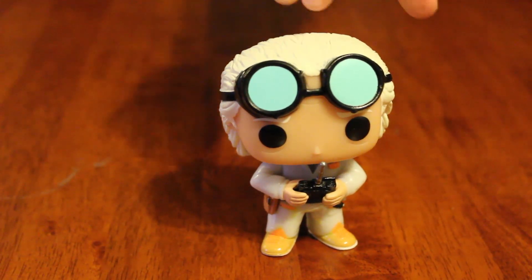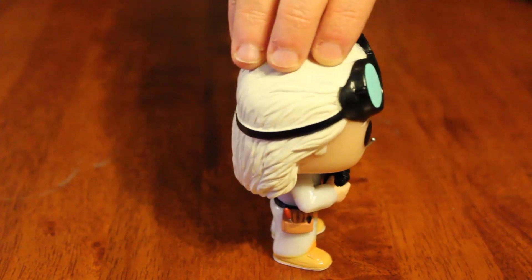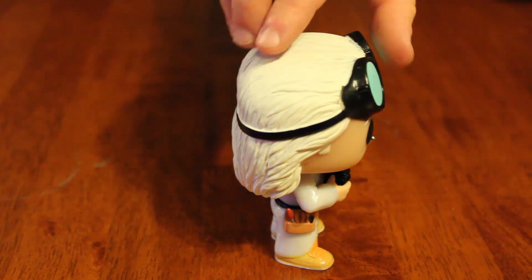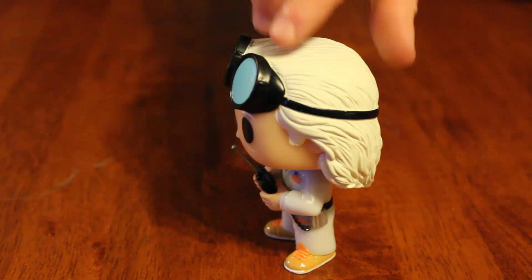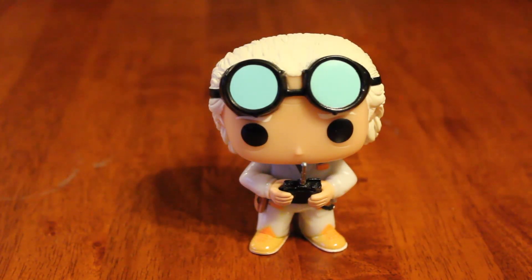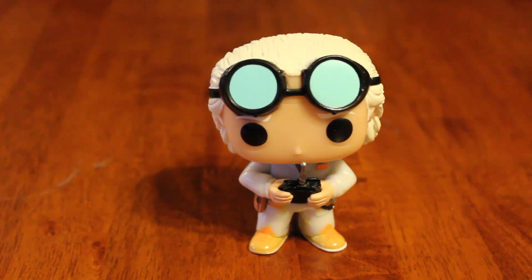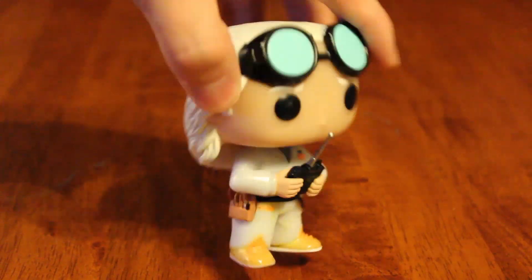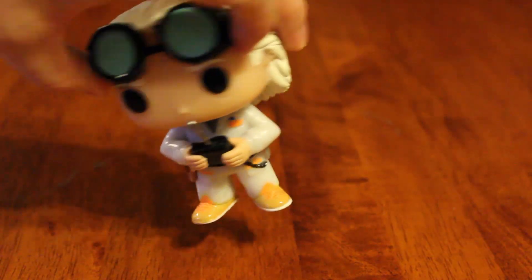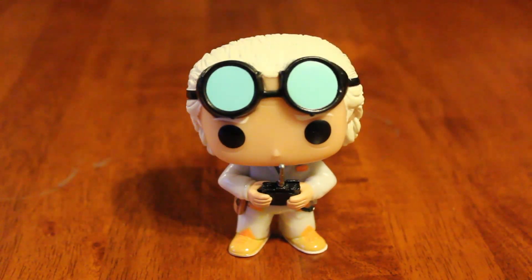He has his cute little tool belt and remote control. Look how great his hair looks from the side. His hair sculpt is awesome - you can see all the detail in his tool belt, there's just so much detail there. And his paint job is perfect - no flaws whatsoever.